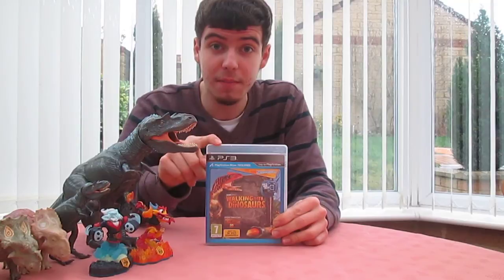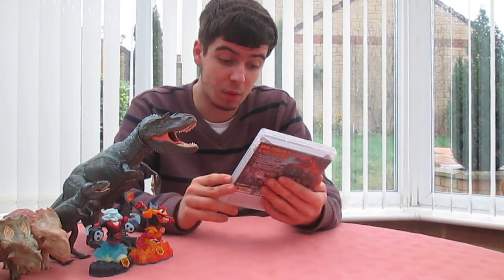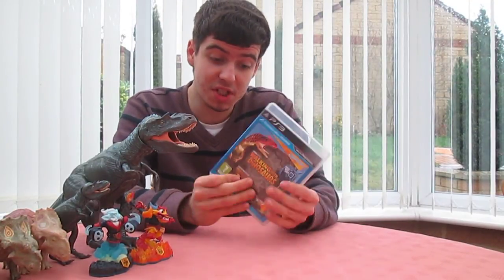I also got a new game: WonderBook Walking with Dinosaurs. This is a really good game — really educational. Lots of good facts and graphics, and it also includes characters from the Walking with Dinosaurs film. So that's pretty cool.